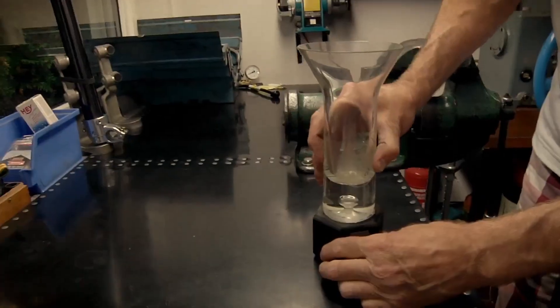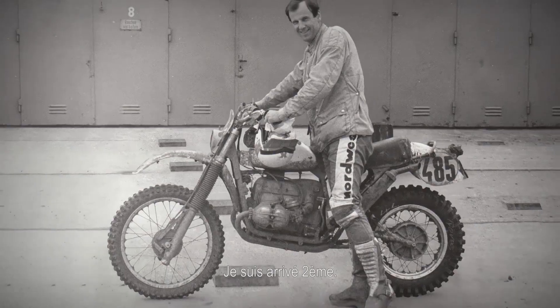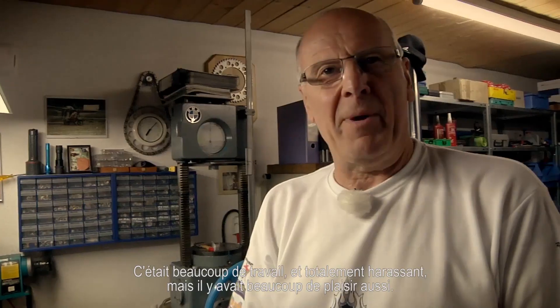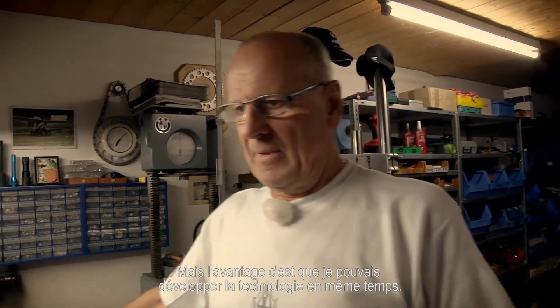There it is. So that was 1979 with BMW in Beitra at the European Championship race. I came second. It was a lot of work and absolutely exhausting, but also really good fun. But I had the advantage of doing the technology as well.